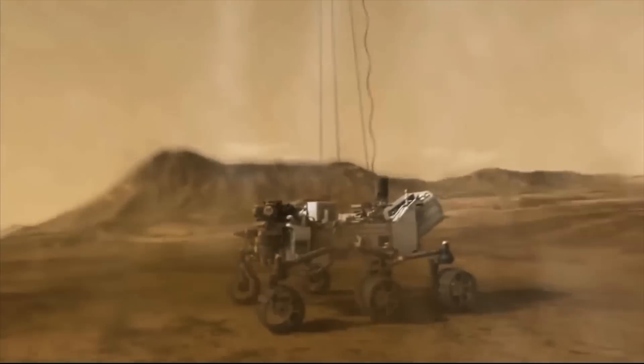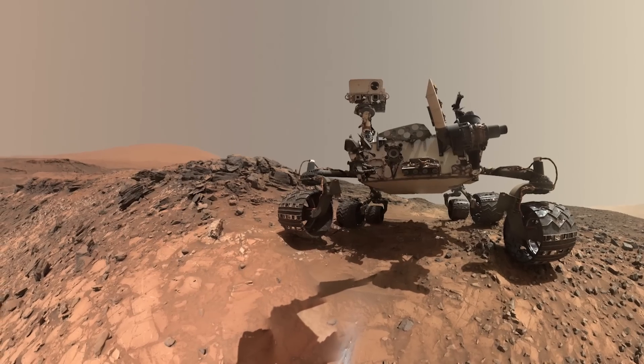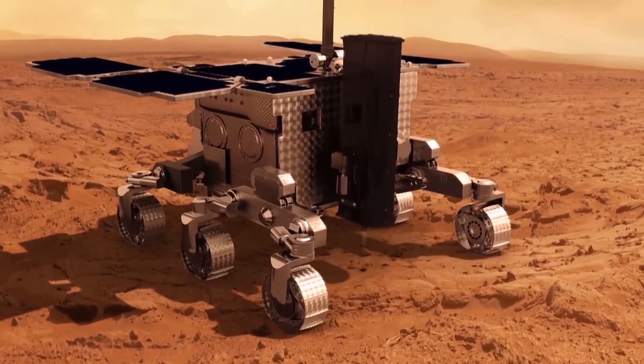Landing on the Red Planet is nothing new — NASA's Curiosity and Phoenix rovers have both toured the surface, delivering jaw-dropping imagery. ExoMars, though, is digging a little deeper. This mission will be the first time ever that we look for traces of life in the subsurface. The rover will have a drill capable to collect samples deep — and by deep I mean two meters.